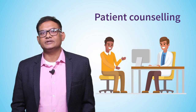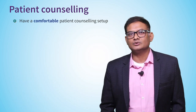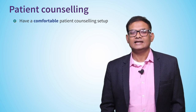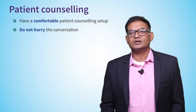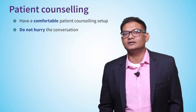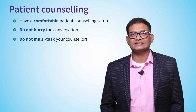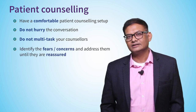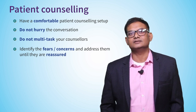Your patient counseling experience will determine the health of your practice. Have your counseling setup comfortable with a round table and equal seating arrangements. Let counselors not be in a hurry to finish — they are providing the chair time you were supposed to give the patient. If patients don't get their share of chair time here, it's not worth it. Do not multitask your counselors; it will show on their face. Before patients leave, counselors must have clearly addressed all fears and concerns.